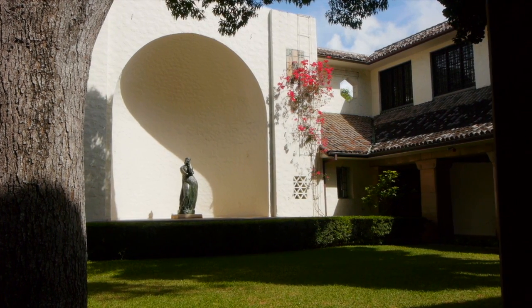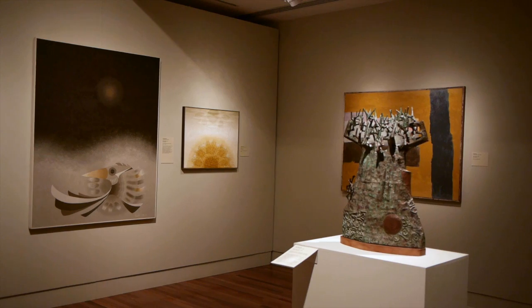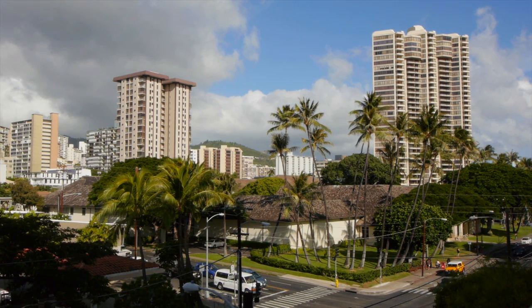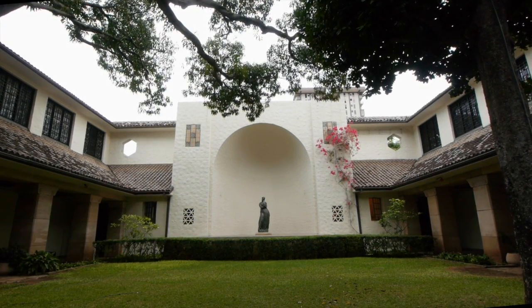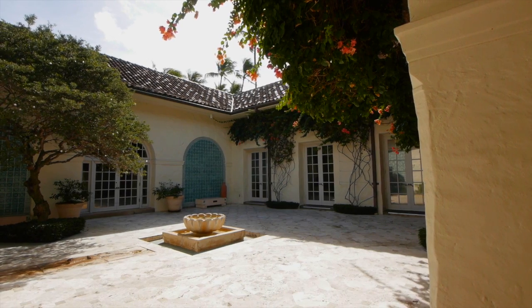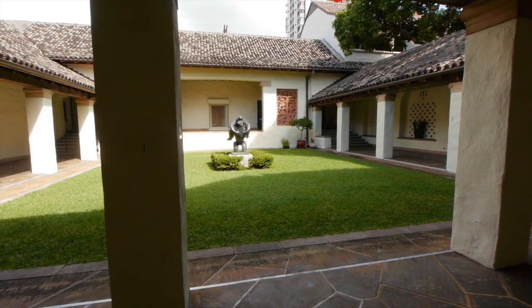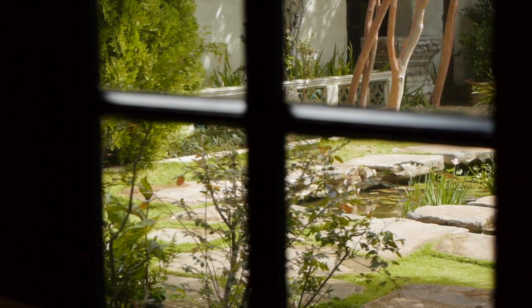The Honolulu Academy of Arts is an extraordinary, historic building with six major courtyards and 45,000 works — encyclopedic — in an urban setting around Thomas Square, with buses and a six-lane road in front. It's a mid-sized museum, fairly large, designed by Bertram Goodhue in the early 1920s around a courtyard system where you can move in and out of galleries, creating a wonderfully intimate experience connected to Hawaii and nature.